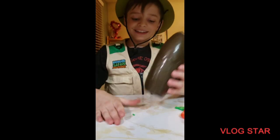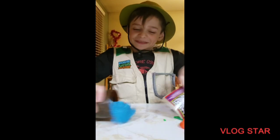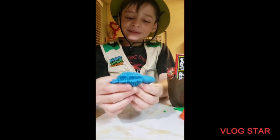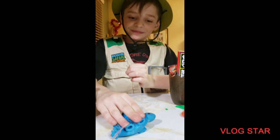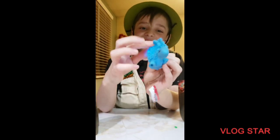Look at that — look how cool that is! Three, two, one — wee! Look at the little dinosaur, he just kills it. Yeah, look at the little dinosaur!